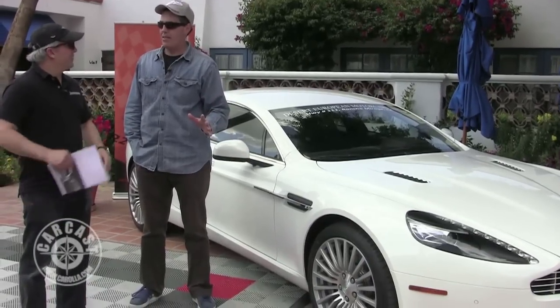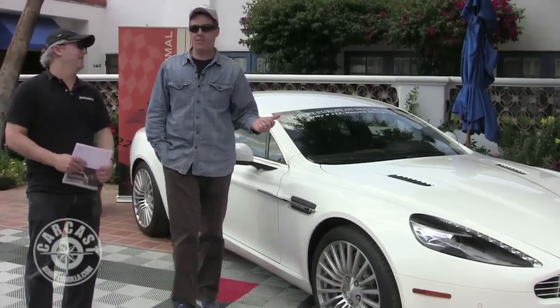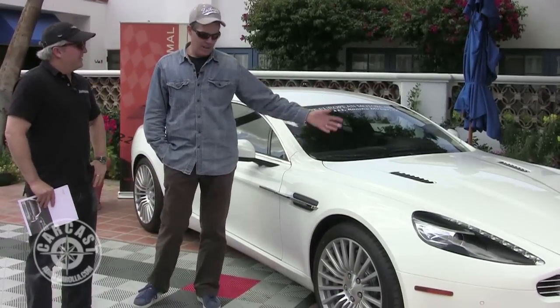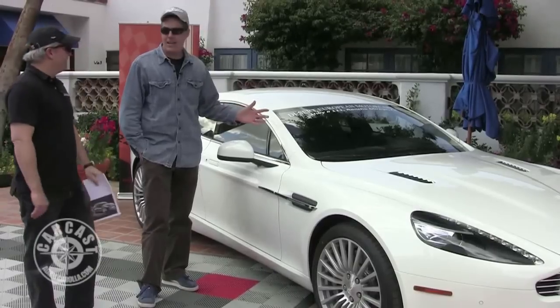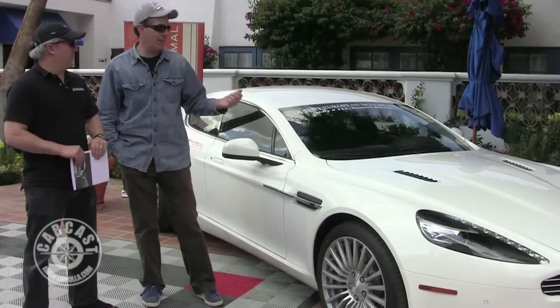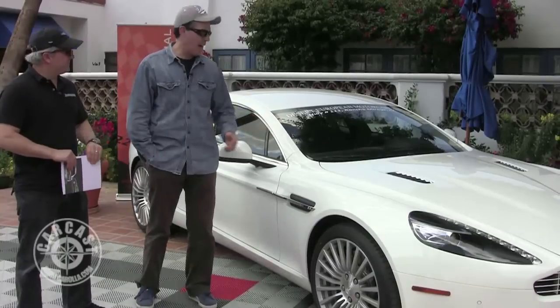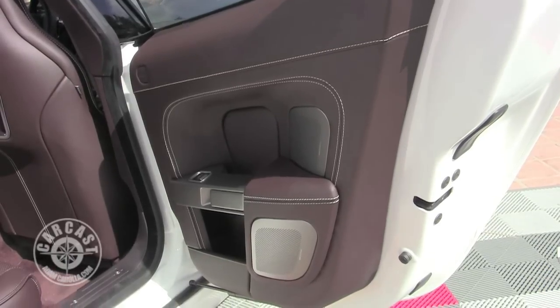470 horsepower — that's what the book says. Same 6-liter V12. The engine underneath looks about the same. The interior is spectacular, and to me, that's the reason you buy an Aston Martin. The leather work — they did it in a color I would not have chosen, but it looks amazing. It's a deep chocolate brown with white.